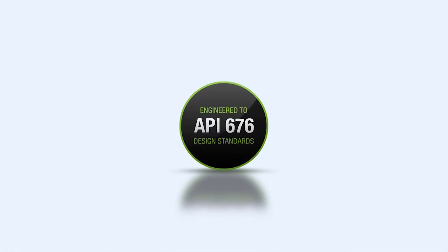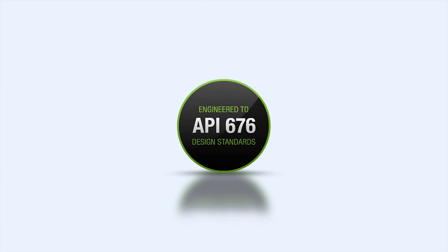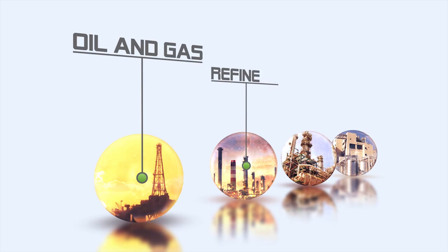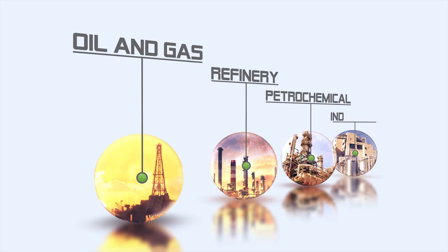By meeting API676 standards, the XPD series is suited for the oil and gas, refinery, petrochemical, and industrial markets for many different applications.